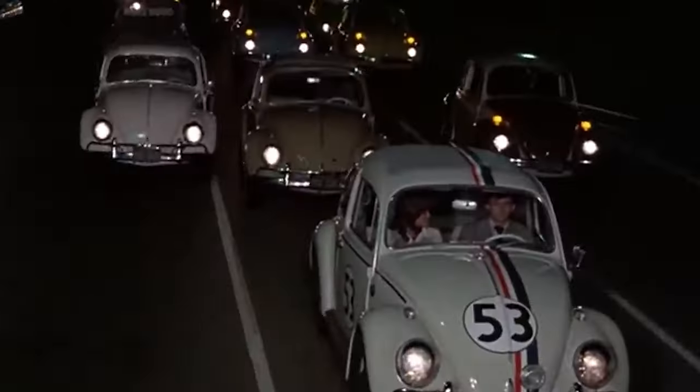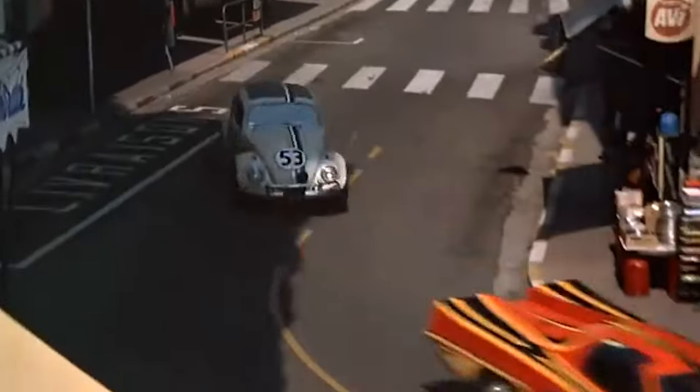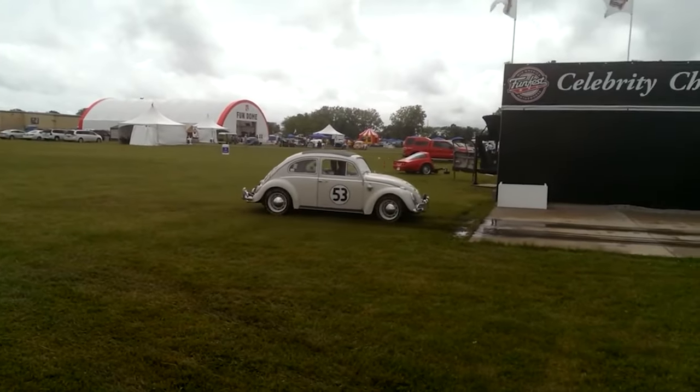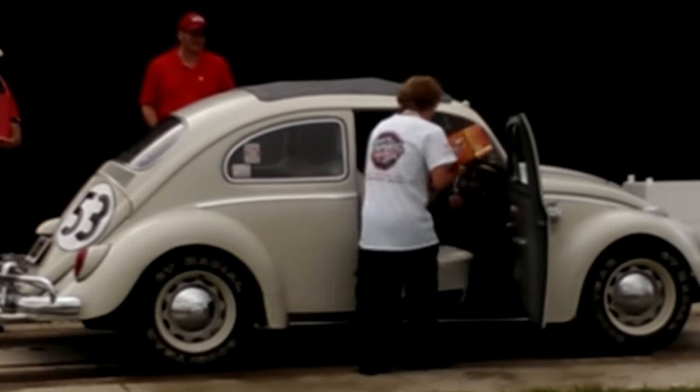The twist in the Beetle's tale? Originally designed by Ferdinand Porsche as part of Adolf Hitler's People's Car dream, it later morphed into a symbol of the 1960s hippie vibe. A 1963 Beetle with a 2.3-liter flat-four engine fetched a whopping $72,000 at auction in 2016. Who knew a bug could have such street cred?